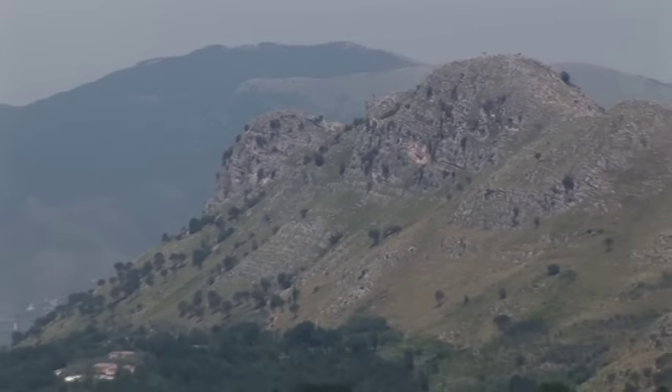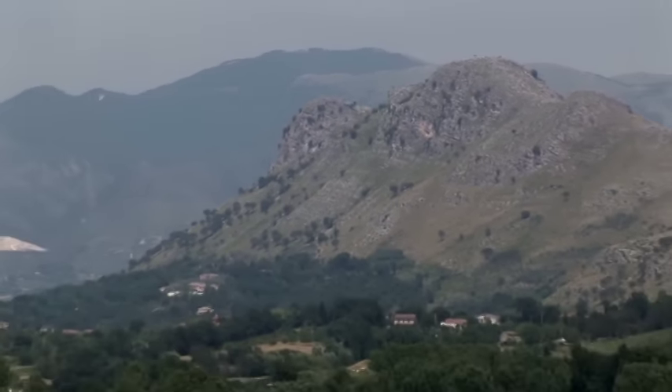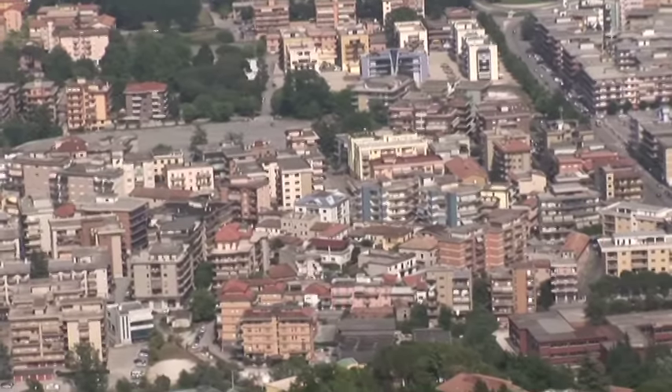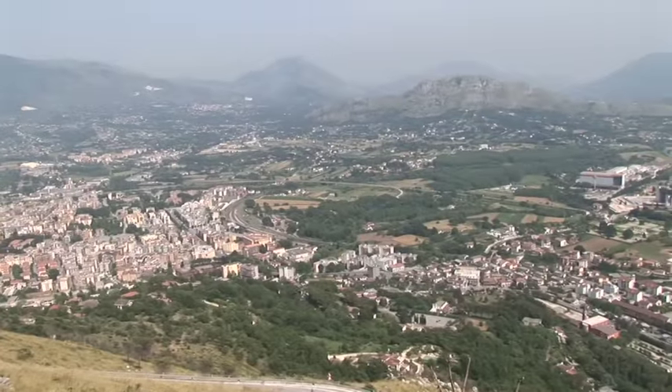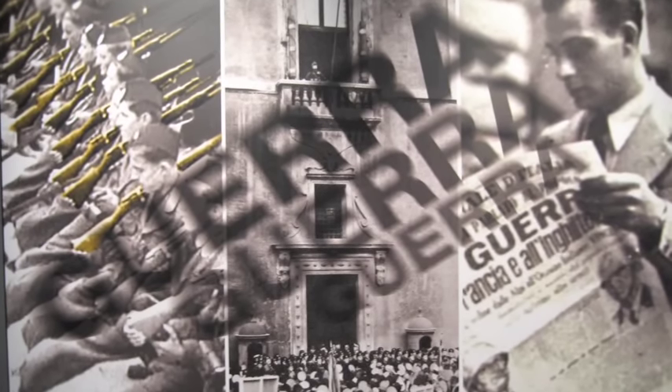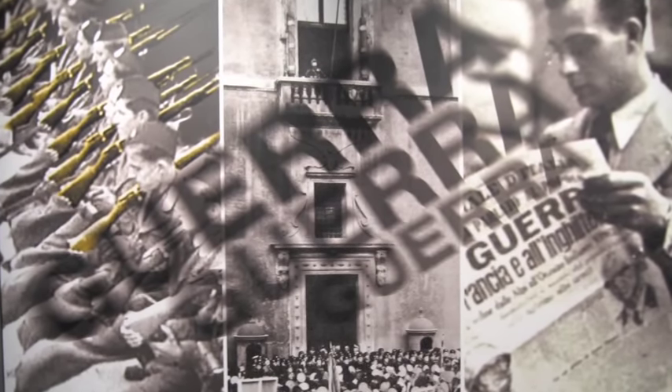Throughout history, geology has played a role in just about everything humans have done, affecting agriculture, the siting of cities, construction materials, trade routes, and our mythology, to name a few. Geology can also play a role in the conduct and outcome of warfare. In this Expeditions in Geology video, we're going to take a look at how the local geology affected the conduct and the outcome of an important World War II battle.